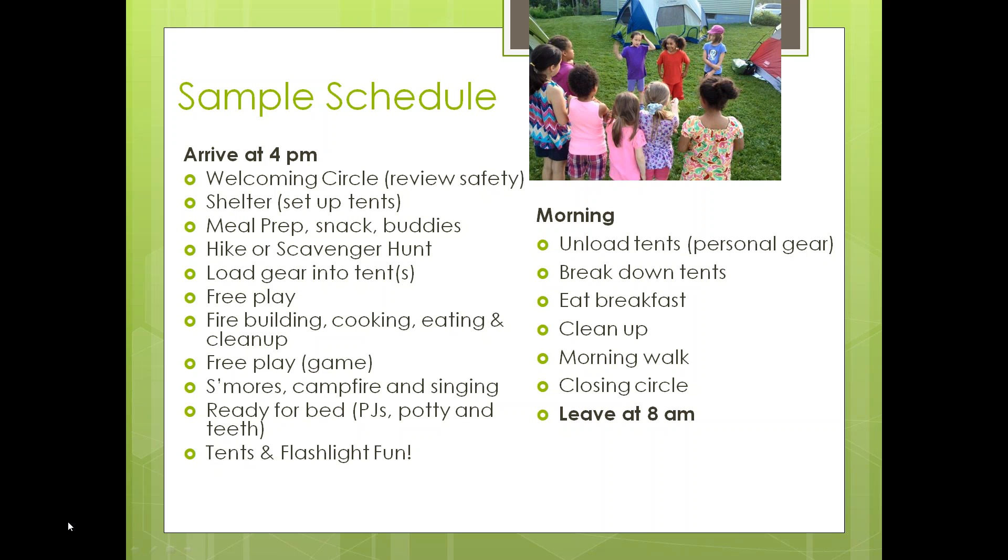During this welcome period, we reviewed the rules — that they would work with buddies and that these were the three adults in charge. We asked the girls to have some input into how they thought the time was going to pan out. Remember, we'd already planned ahead of time, so this was more of a reminder.